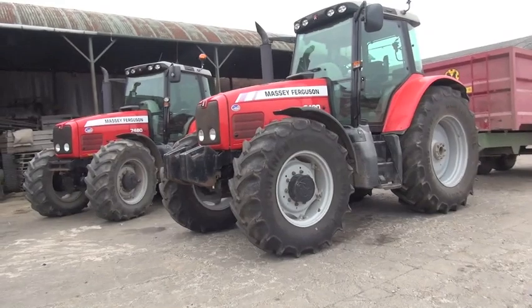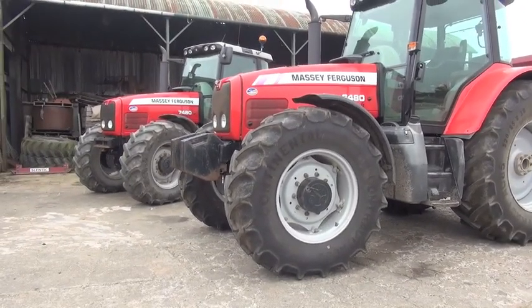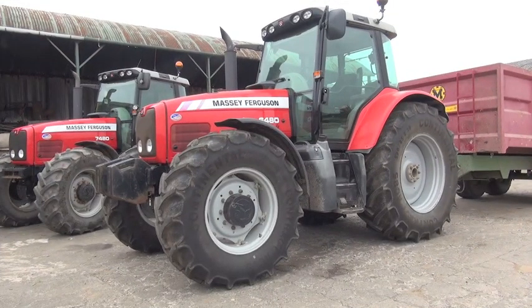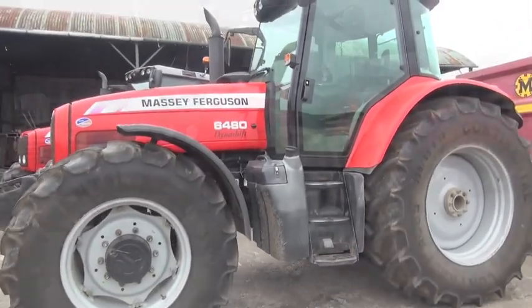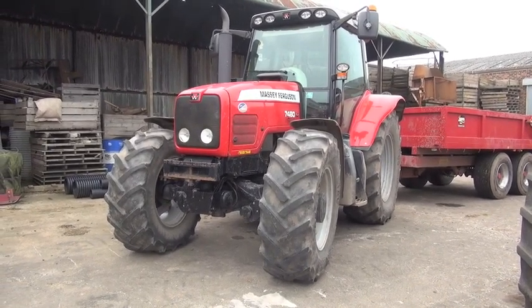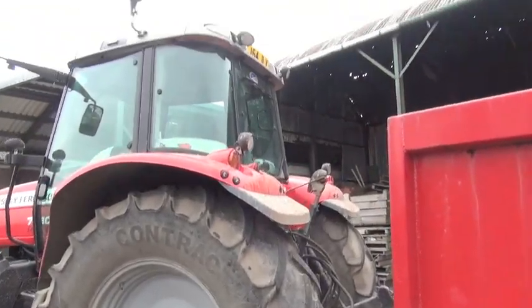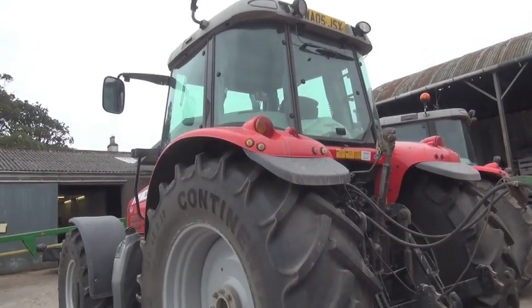This is a 6480 Dyna Shift. This is the third tractor in the collection. It's a 7480 Dyna VT. I'll just go and look at the plate number on the back here — on a 54 plate, this one, and it's a 05 plate, this one.